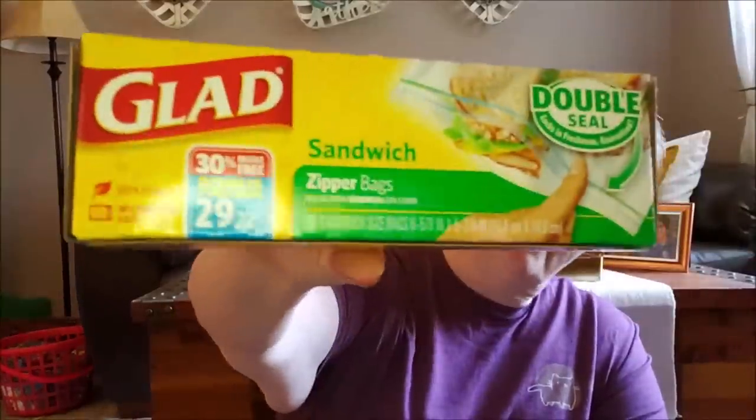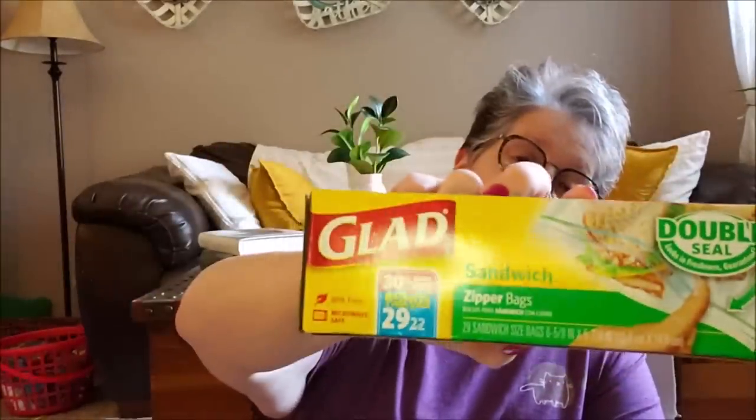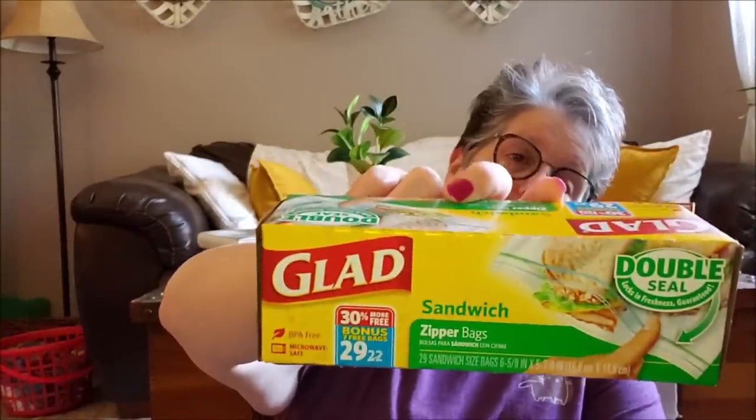I grabbed a pack of Glad sandwich bags. Guys, this came with 29 bags in it — that's not bad for a dollar at all. I am trying to not use a ton of throwaway stuff, but there are situations that I need bags. A lot of times I use them for storage in my craft space to keep things separated, so I'm not throwing them away. I'm reusing them, but sometimes you need them.